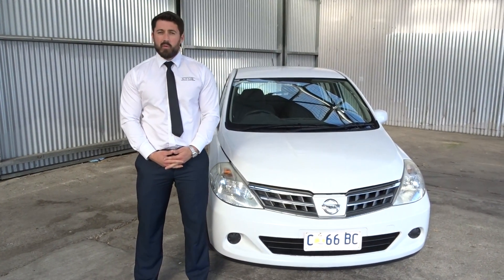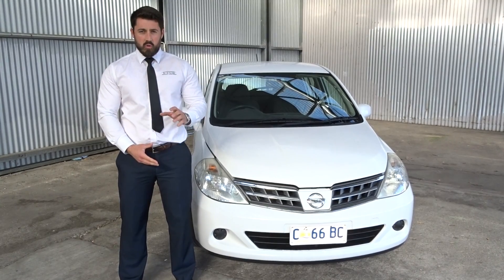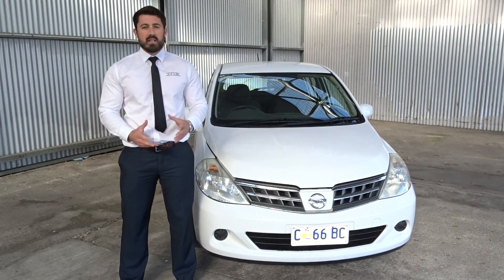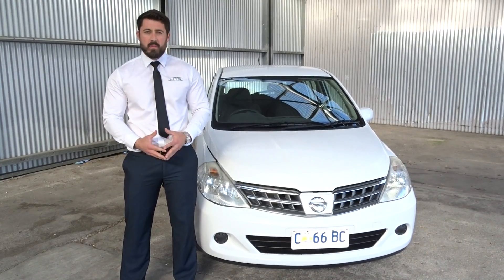Good afternoon, Katrina. It's Alex here from Launceston Economy Cars. I know when I was speaking to you earlier today, you were not quite sure that you wanted to come to Launceston for cars. I can appreciate that. What I thought I'd do is at least shoot you a video so you can see our car in a bit more detail than just photos on the website.